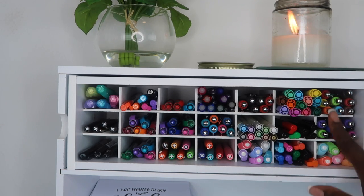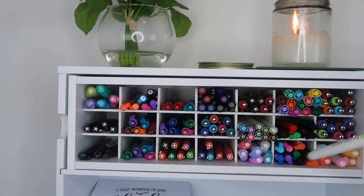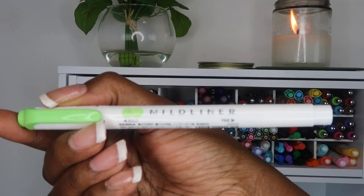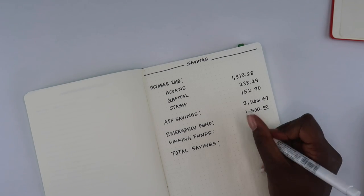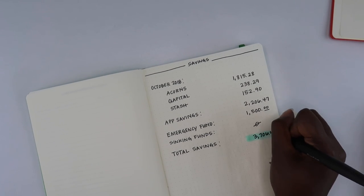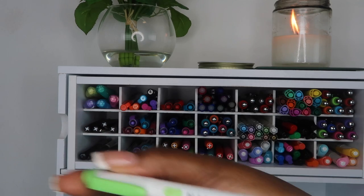The next one is actually not a pen — it is a highlighter. This is the Mildliner, and I really like to use this in my bullet journal and in my planner. The way I use it is I will usually use the highlighter first and then write over it, because if you try to use it over the pen, it usually smears.